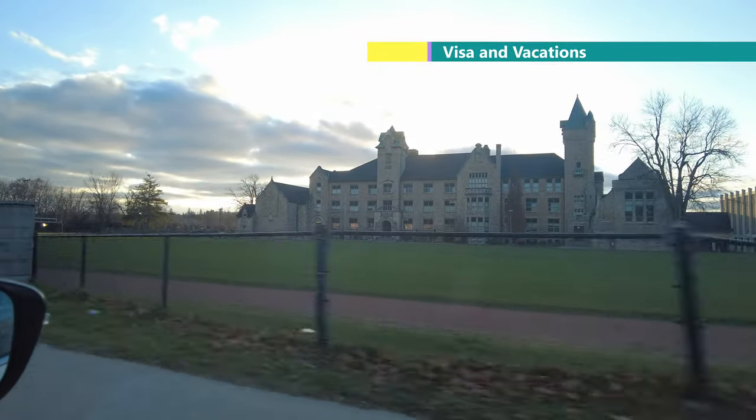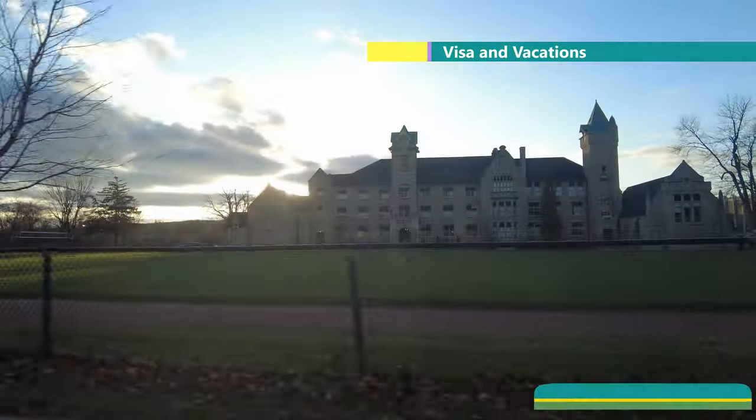On our right side is Galt College and Institute. This is one of the oldest high schools here.